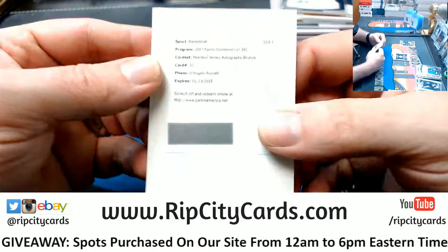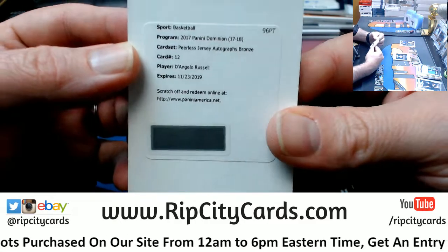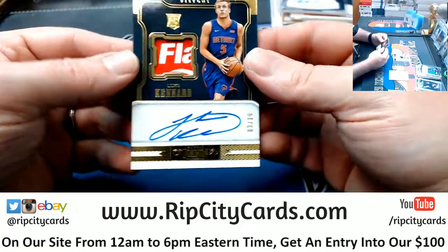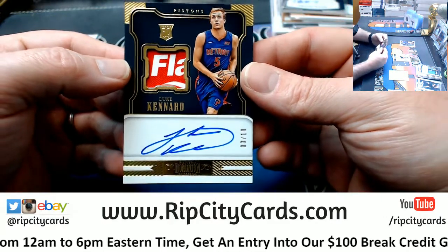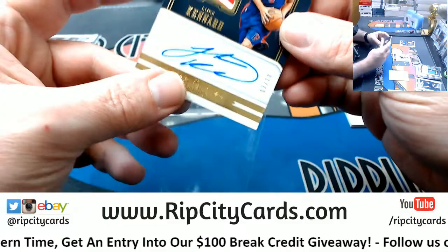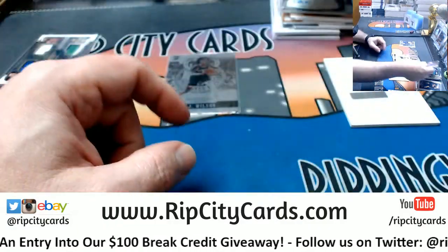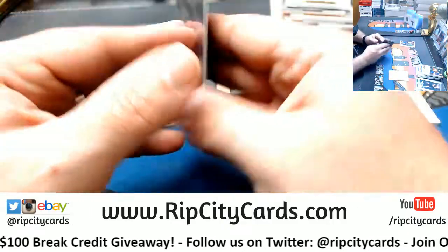Dear valued collector, D'Angelo Russell peerless jersey autograph in bronze. And I blew it — I got a Canard to 10 for the Pistons. I screwed you hard, Chris Fitz. You trusted in me and I did you dirty. And a DJ Wilson, 47 out of 199.